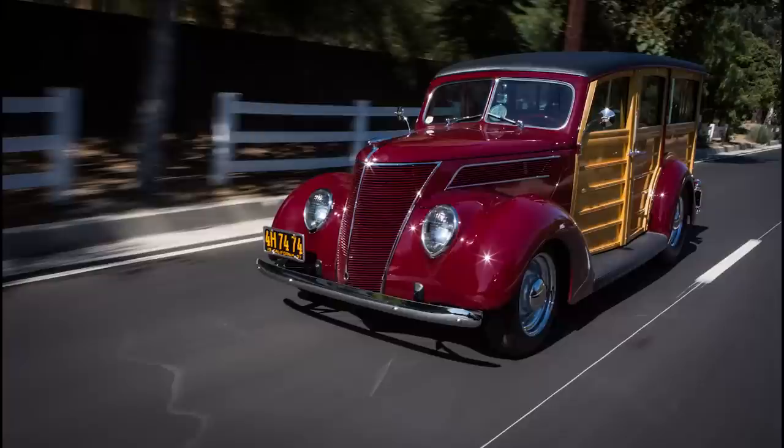When I was a kid in the '60s as a teenager, you could buy the real ones for $350 to $400. The wood would be rotted out and guys would use them as parts cars or depot hacks. They built quite a few Model T woodies but you don't see many of those around anymore — though at specific woody meets they'll still be out there.